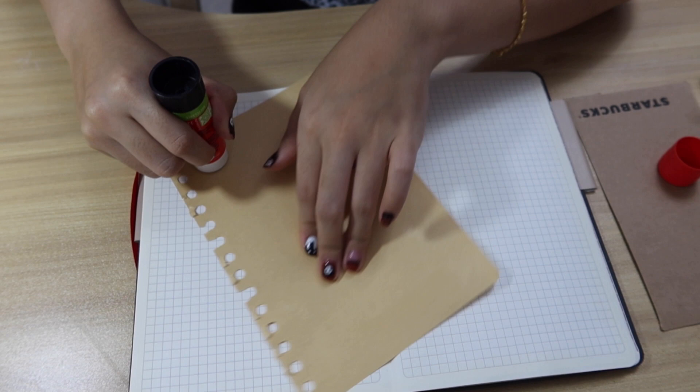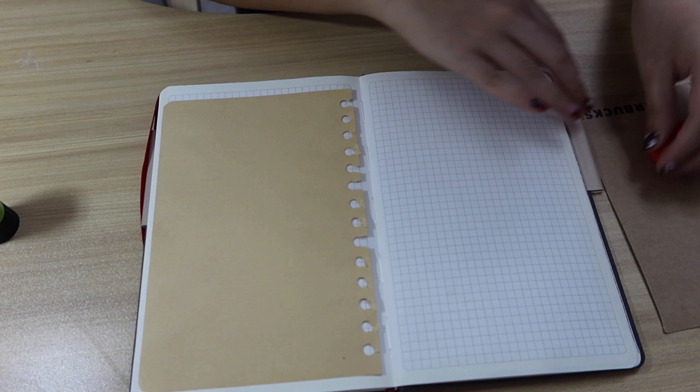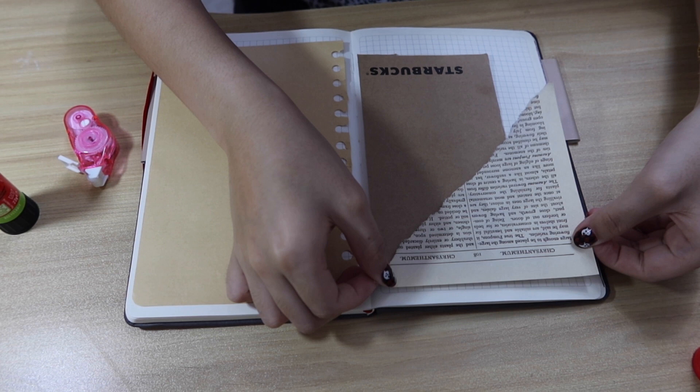After finishing the acrylic painting, I felt like doing some junk journaling. This scrapbook is purely for junk journaling with lyrics and poems that I get inspiration from.